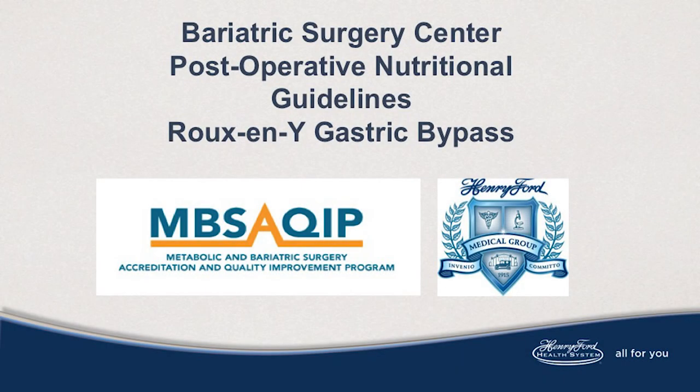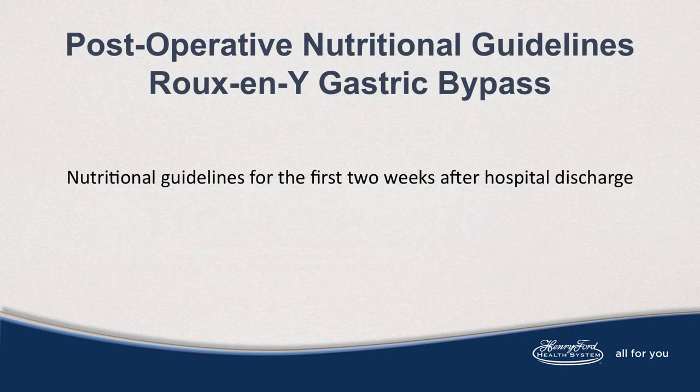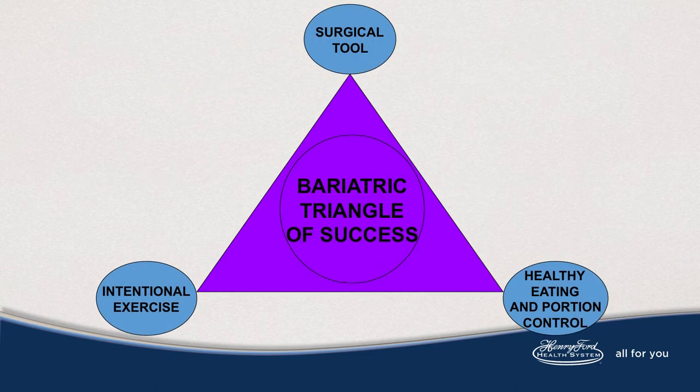Hello, I'm Annette Loduca-Duhame, registered dietitian nutritionist with Henry Ford Bariatric and Metabolic Surgery Center. I would like to congratulate you on your journey to a healthier life that now incorporates healthy eating and exercise. The information in this video should help you with taking your first steps to a healthier you, while supporting healing and recovery from surgery. It also provides the nutrition your body needs to support healthy weight loss on the journey towards your goals.